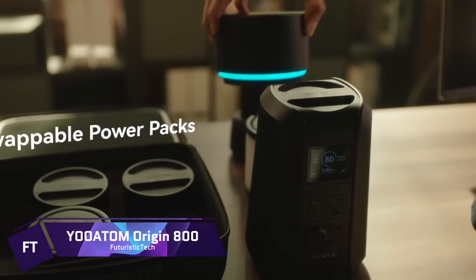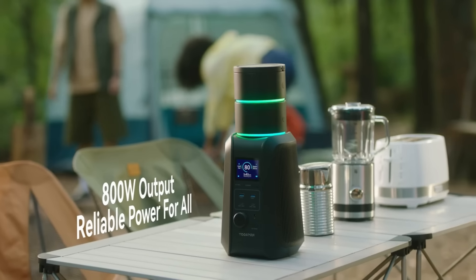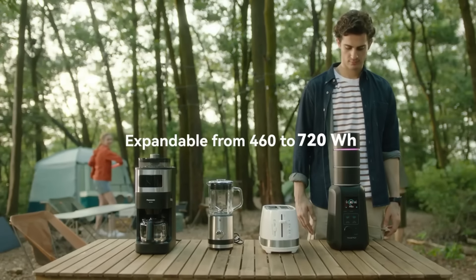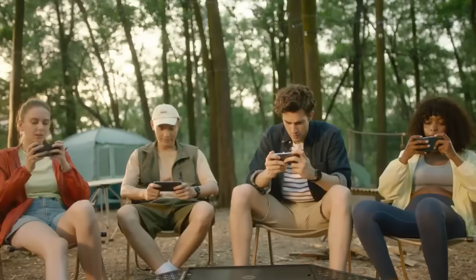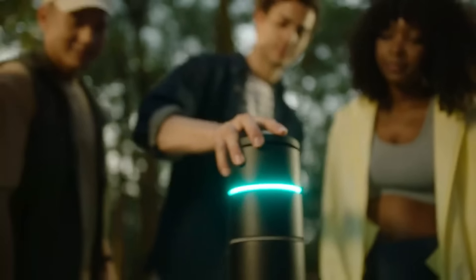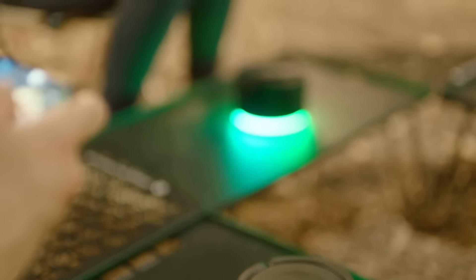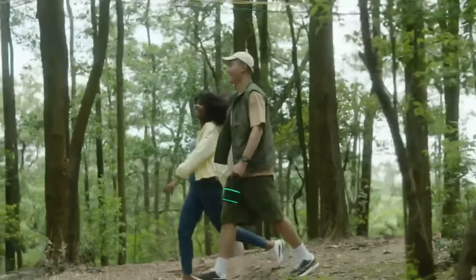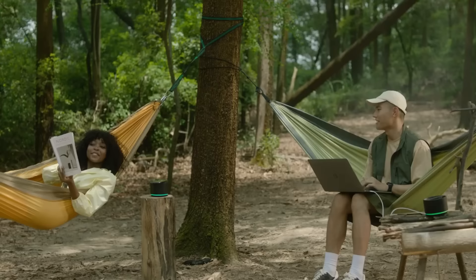Yuuetom Origin 800. Thanks to its innovative smart modular design, the Yuuetom Origin 800 distinguishes itself as a global leader in revolutionary power stations. With features like wireless charging, a portable light, and heating and cooling capabilities, it's meant to fit a range of situations. A dependable power supply is guaranteed by its less than 15ms UPS, and voice control is made possible with the integration of an AI assistant. An easy-to-use app displays data in real-time for power consumption management. With its 13 output ports and 800W AC output, this power station can handle a lot of gadgets all at once.